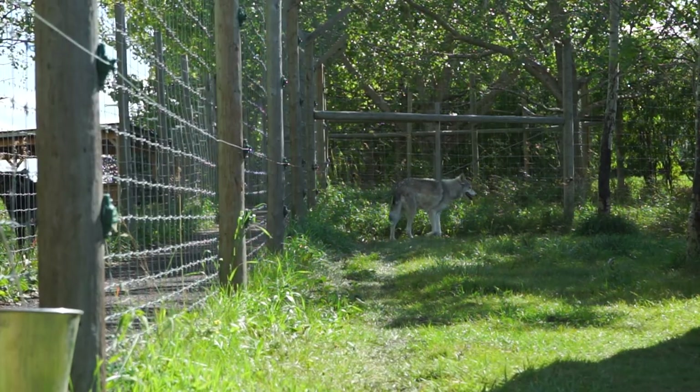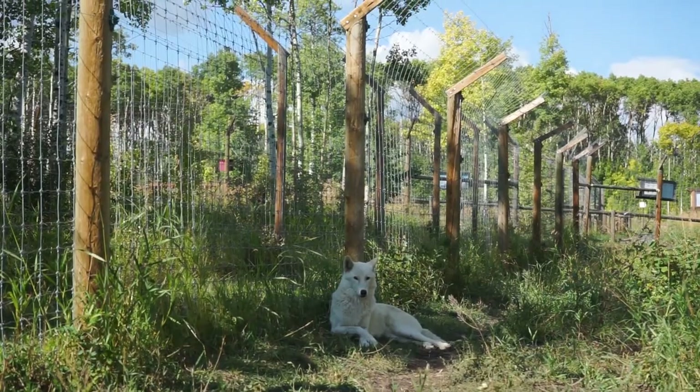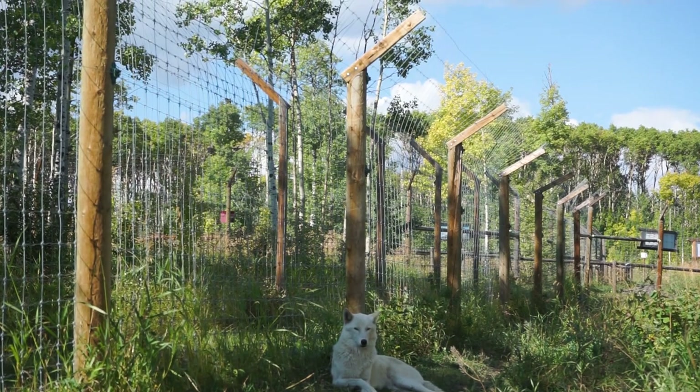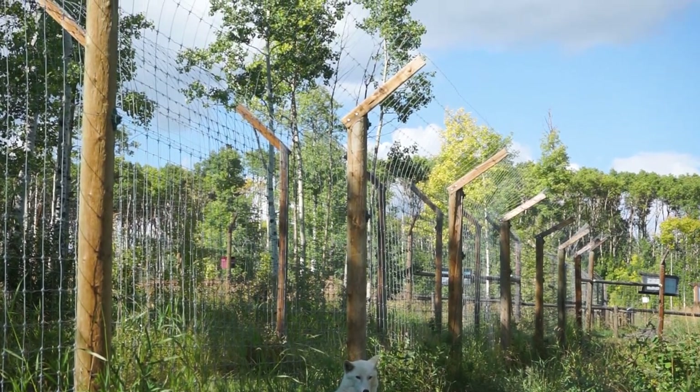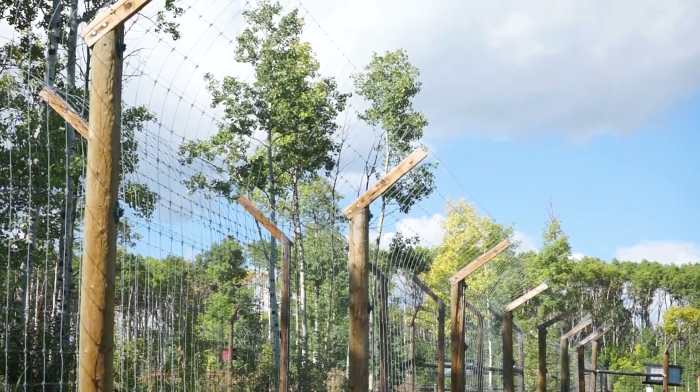Since our wolf dogs are very good climbers, our fences are eight feet tall and held up with wooden or metal poles. At the very top of the fences there is a two-foot lean-in, which makes sure that if anyone does try to climb the fence, they are unable to hop over at the top.